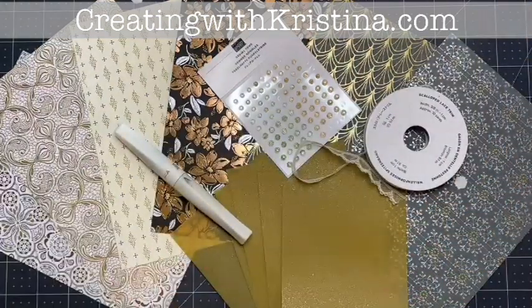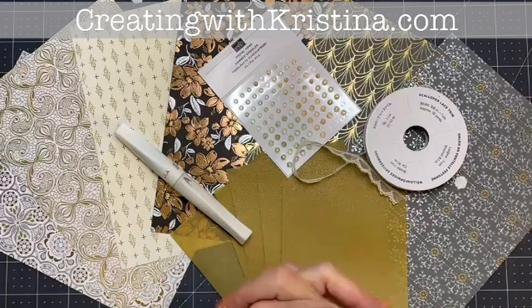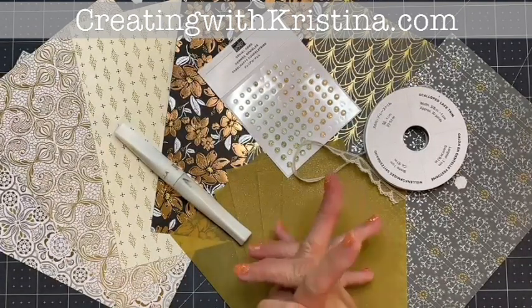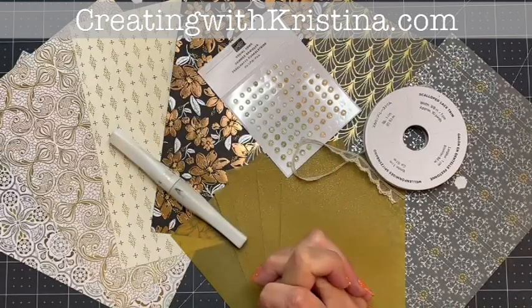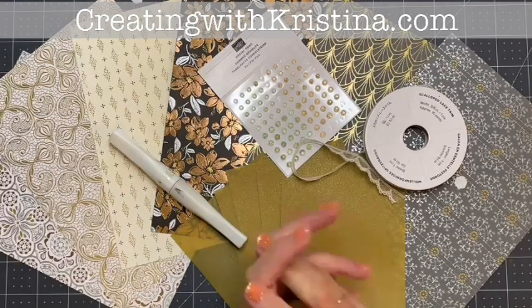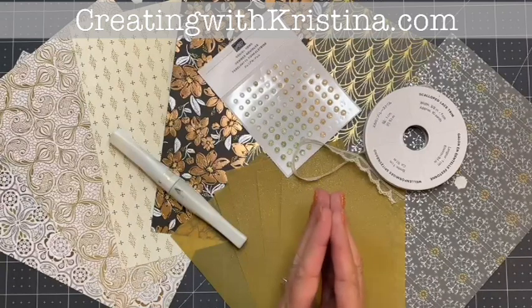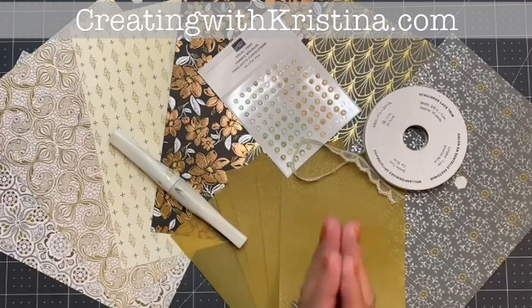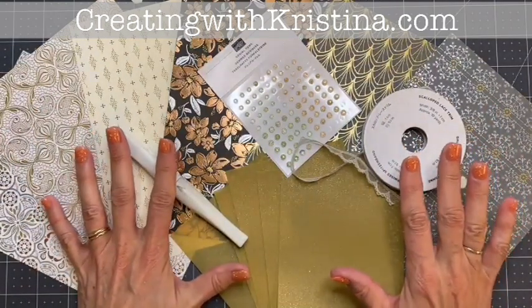To sign up for this kit, you need to visit my blog. I will also be sending out an email explaining how it works. You will sign up and prepay for the kit. Once the class registration has closed, I will order all the materials, create the kits, and ship them out — hopefully by November 19th, right before Thanksgiving. The kit also includes a PDF file and videos for instructions.